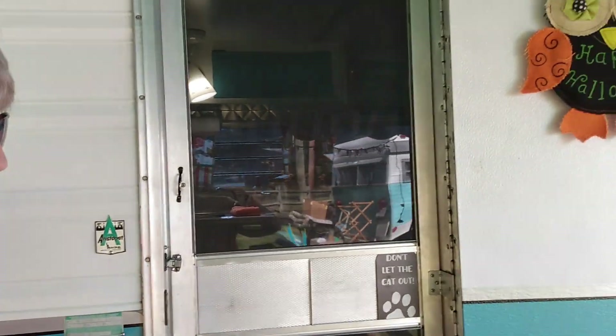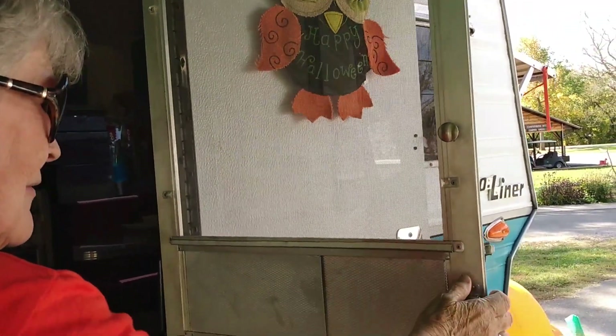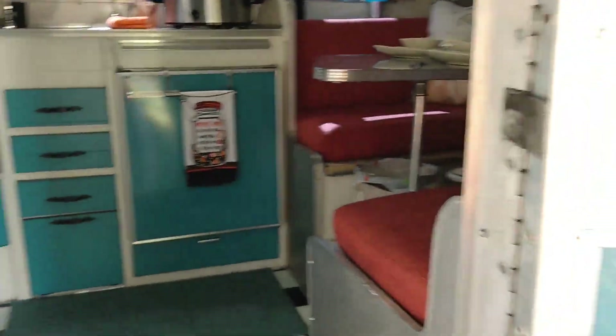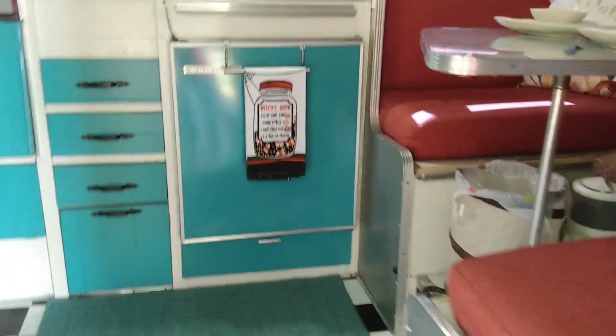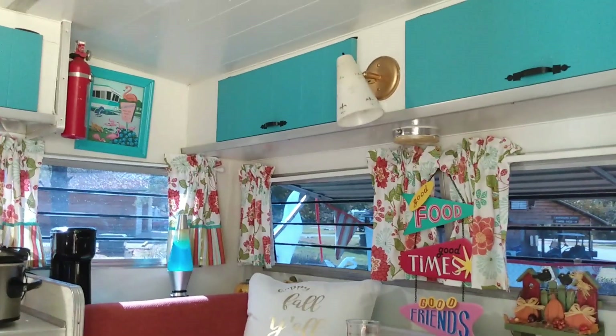It's a toy. Everything is tinted so that you can stay inside and look out, but nobody can see in. So the windows are tinted? Uh huh.